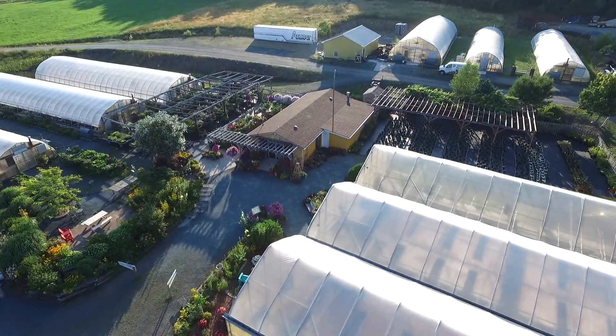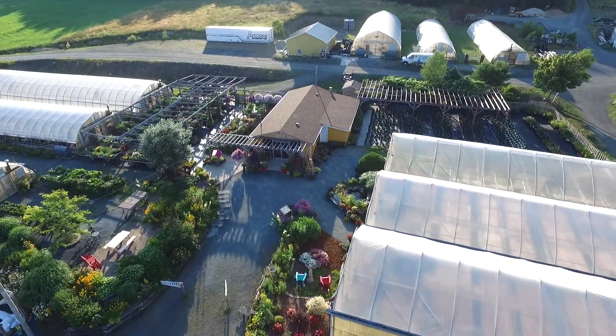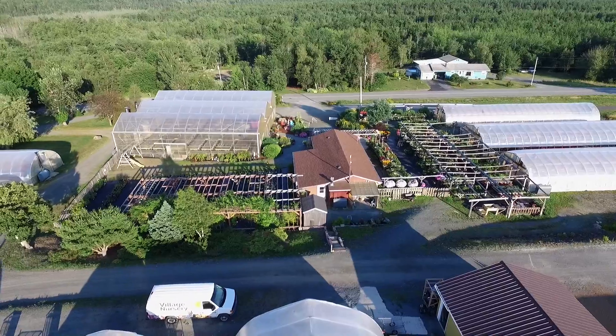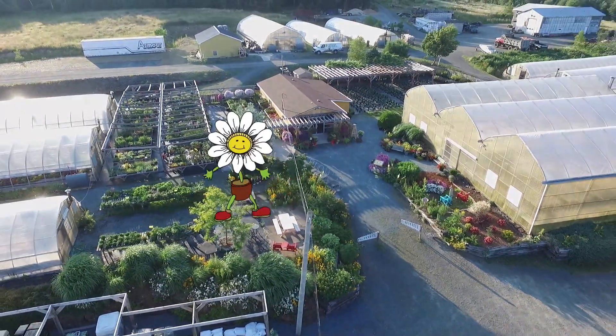The Village Nursery, just outside of Bridgewater on Route 331 South in Pleasantville. For directions, visit villagenursery.net. The Village Nursery — growing and growing and growing.